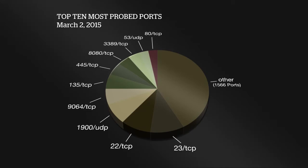3389 is remote desktop protocol. Port 53 UDP, most likely probing, looking for open proxies. And 80 TCP — obviously they'd be looking for websites. Now one of the things I added on this particular pie chart that we haven't seen in the past is, in the other category, how many other ports are getting probed.